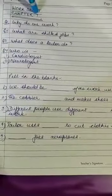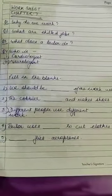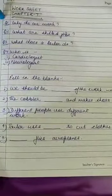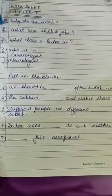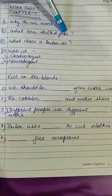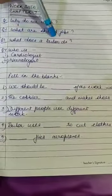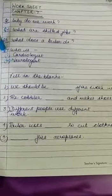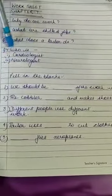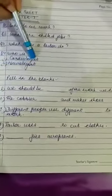Worksheet of chapter 7. It is divided into two parts: Part A of question answers and Part B of fill in the blanks. Let's start with the question answers. Question 1: Why do we work? Question 2: What are skilled jobs? Question 3: What does a tailor do? In the next question, you have to tell what the following do — who is a cardiologist, and who is a neurologist. This is Part A of the worksheet.